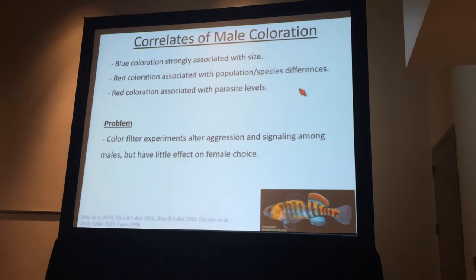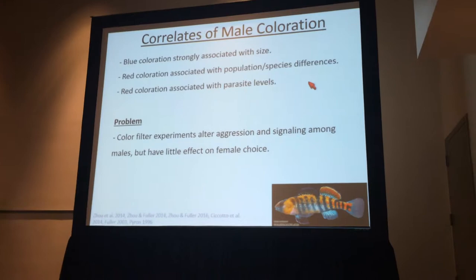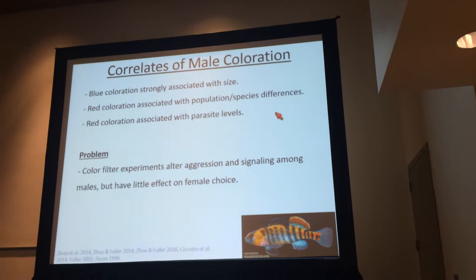When we do experiments that experimentally manipulate the appearance of coloration, we have a very difficult time finding any effect on female mating preferences, and we've done these experiments many, many times. But we consistently find really strong effects of altering coloration on male-male aggression and on the manner in which males signal to other males.